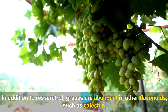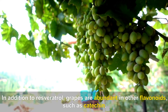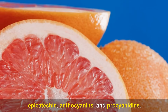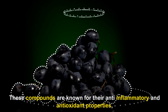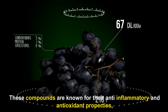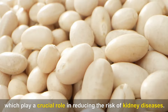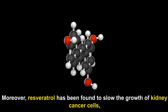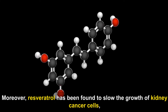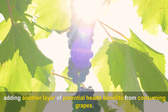In addition to resveratrol, grapes are abundant in other flavonoids such as catechin, epicatechin, anthocyanins, and procyanidins. These compounds are known for their anti-inflammatory and antioxidant properties, which play a crucial role in reducing the risk of kidney diseases. Moreover, resveratrol has been found to slow the growth of kidney cancer cells, adding another layer of potential health benefits from consuming grapes.